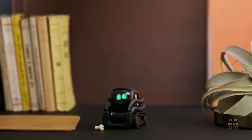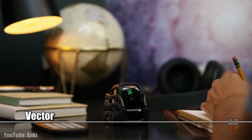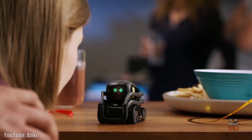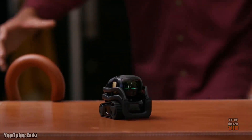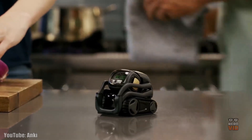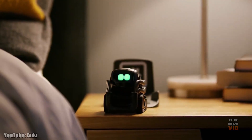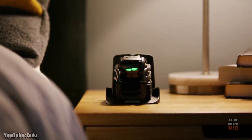Vector is not just your traditional pet, because it is neither a dog nor a cat, but a real-life robot like you've seen in the movies, as its creator Anki aptly presents it. This little guy is not only super cute looking but also highly intelligent, being able to sing, fist pump, and pounce whenever he's startled by something. Vector can also recognize people's faces and learn their names, making him the ideal house pet.